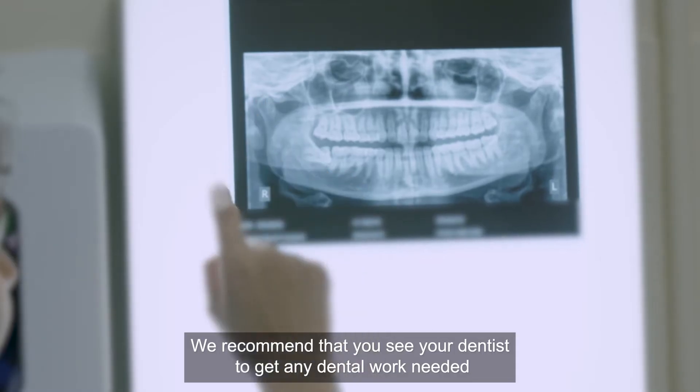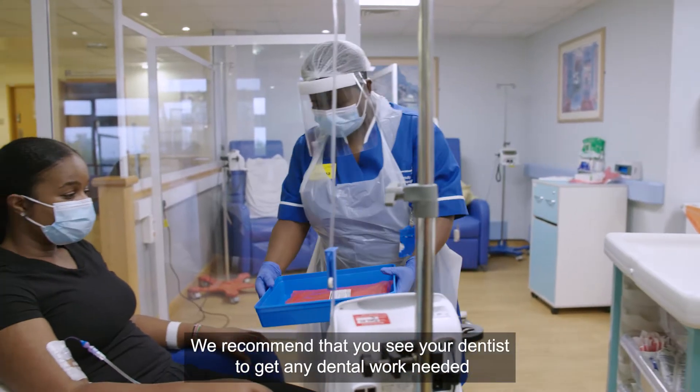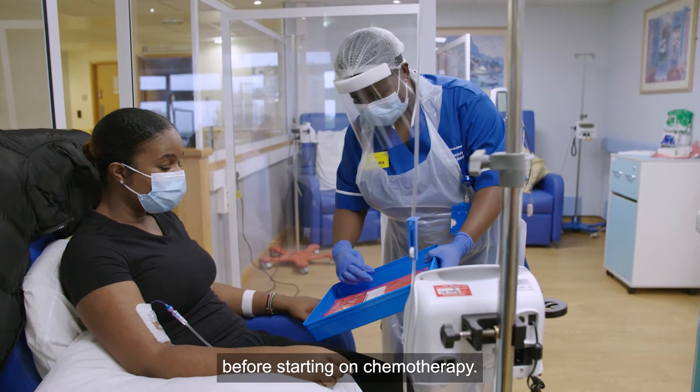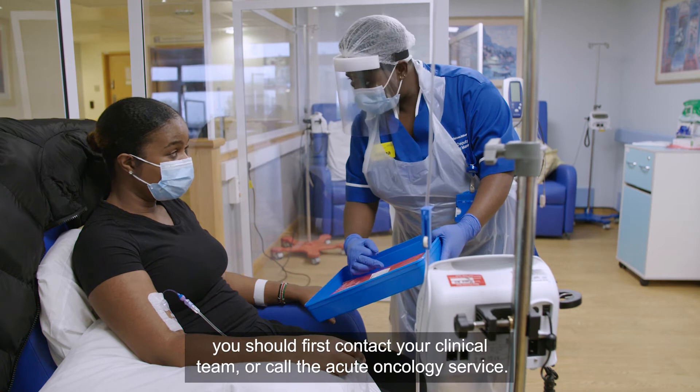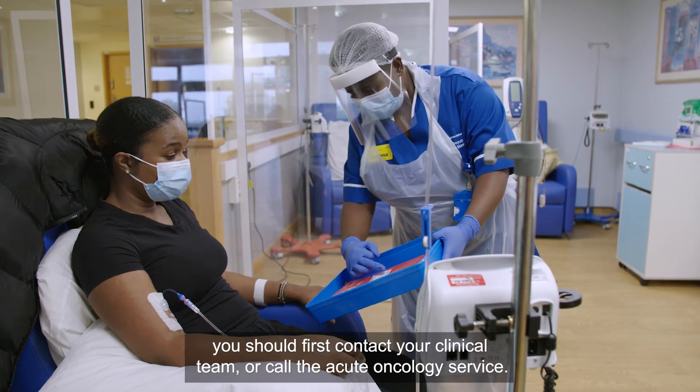We recommend that you see your dentist to get any dental work needed before starting chemotherapy. If you do need to see a dentist whilst on treatment, you should first contact your clinical team or call the acute oncology service.